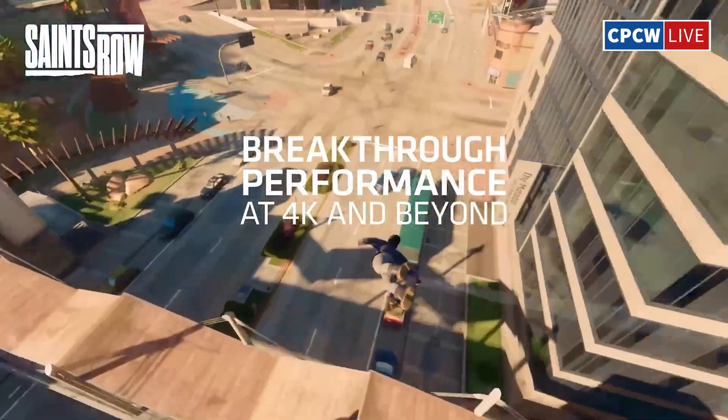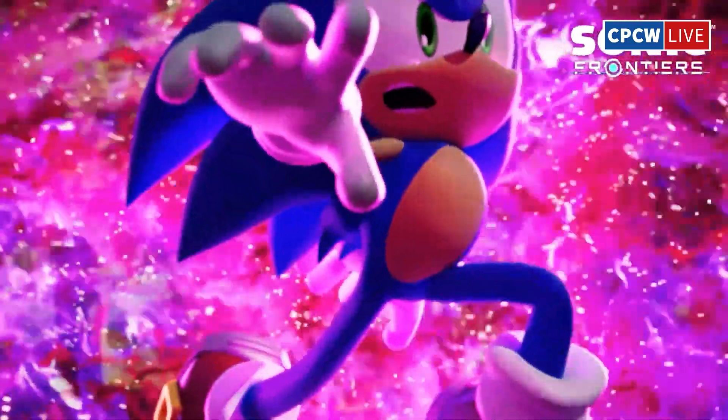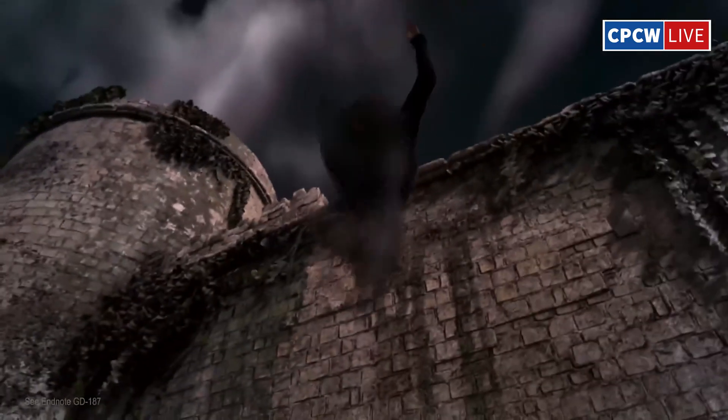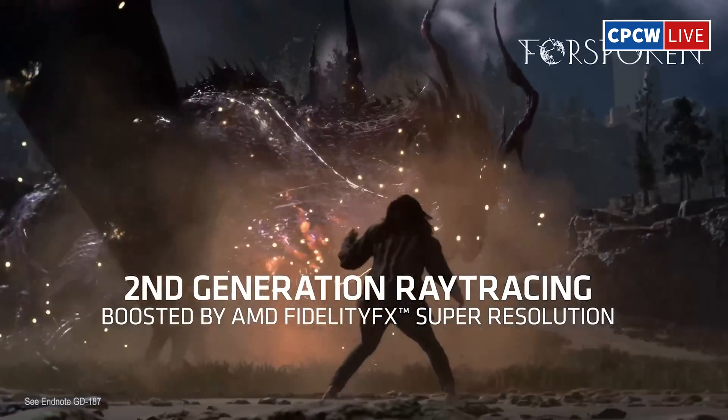This is also AMD's chance to maintain competitiveness in the consumer GPU market. Avoiding Intel's missteps with their ARC series means delivering practical performance and great pricing — something that could ultimately benefit all users by driving competition, isn't it?